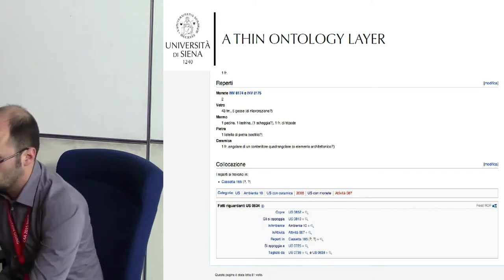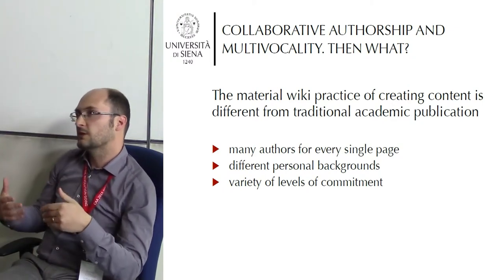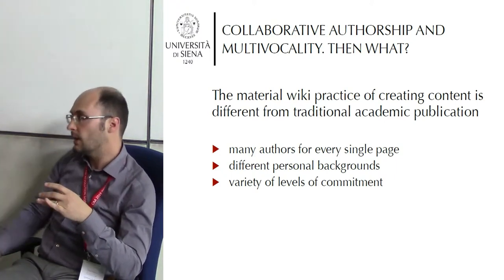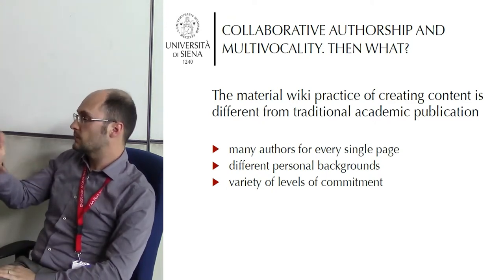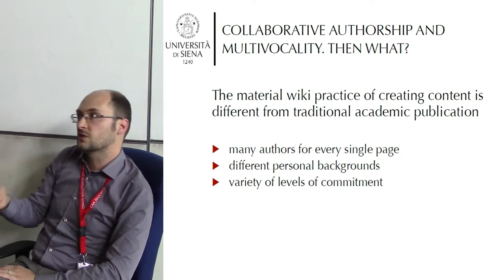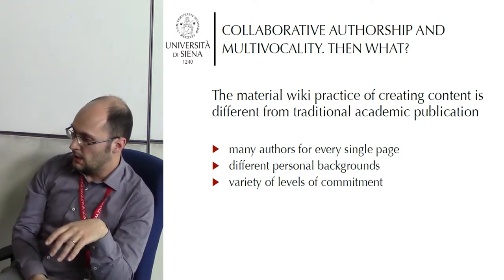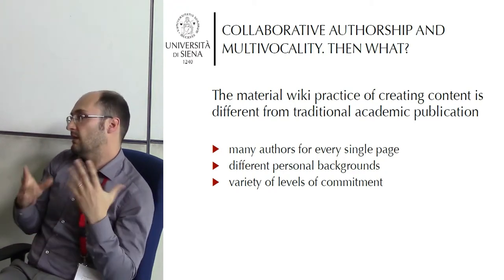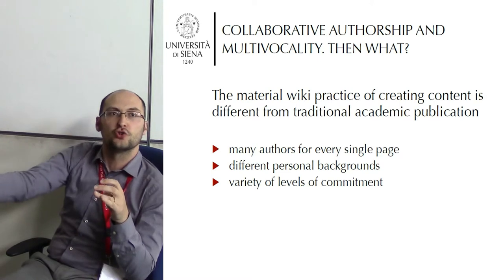The second part of the problems we encountered has little to do with the technicalities of publishing on the web, choosing formats, or having neat tools to work with our data, and more with the idea that this wiki is first of all the recording of a research process — and inside that research process there's an archaeological excavation and a site archive. For example, how do we manage the fact that people can contribute and edit pages quite randomly?